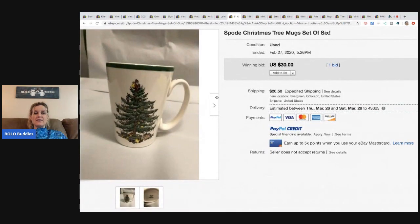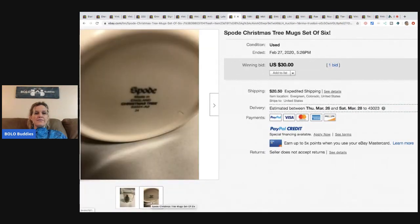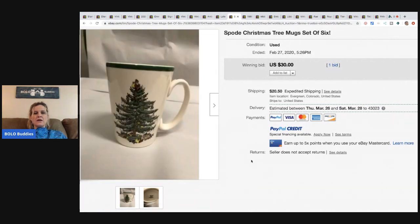The next item is Spode — a set of six. Made in England, they do alright; people collect them. One thing this seller could have done is sold these individually, because collectors who break one may only want to buy one replacement. This set of six sold for $30 and the buyer paid shipping.